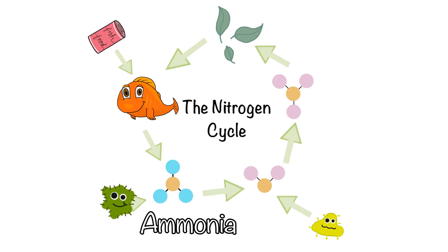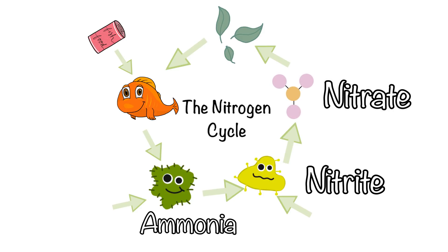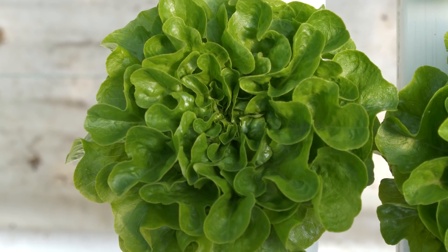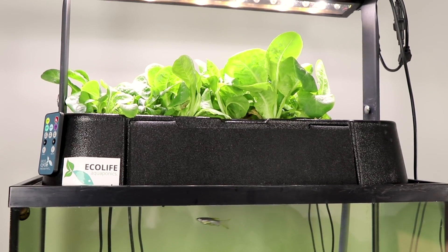Nitrifying bacteria, which have colonized your system's biofilter, will eat the ammonia, removing it from the system and converting it into nitrite. A second set of nitrifying bacteria then eats the nitrite, which is also poisonous to fish, and removes it from the system, turning it into nitrate. Fish can tolerate higher levels of nitrate, and it just so happens to be an essential nutrient for plant growth. Nitrate is easily used by plants for vegetative growth, and any plants living in your system will remove the nitrate from the water.